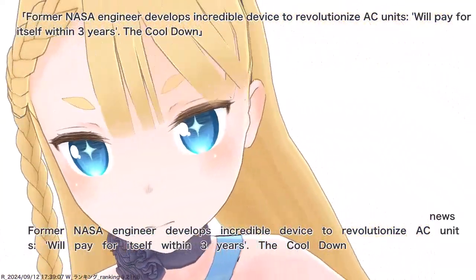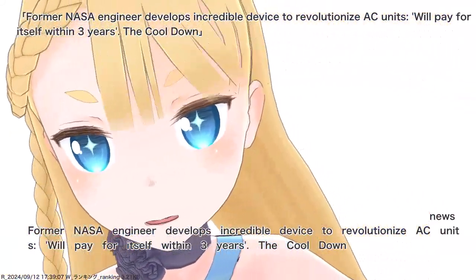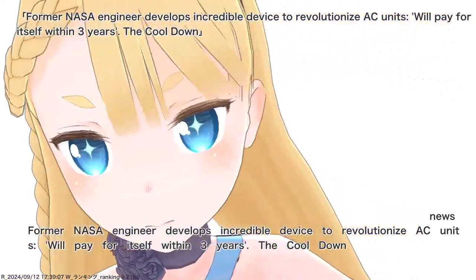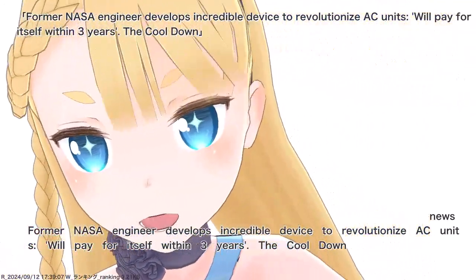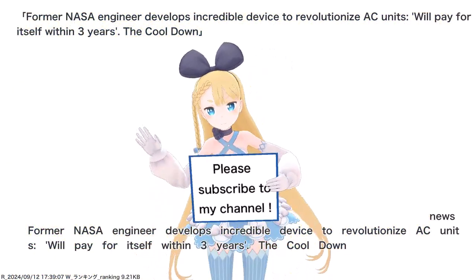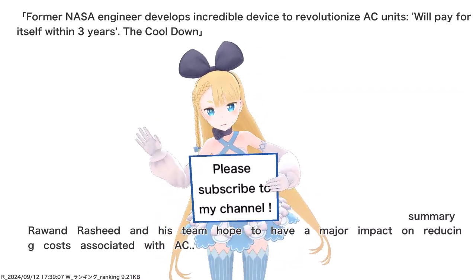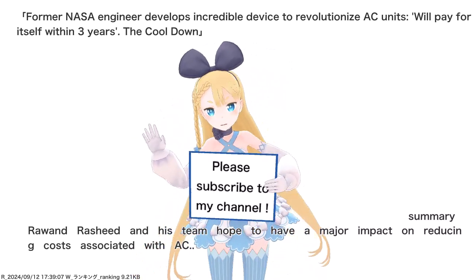Former NASA engineer develops incredible device to revolutionize AC units — will pay for itself within three years. The Cool Down. Rawand Rashid and his team hope to have a major impact on reducing costs associated with AC.